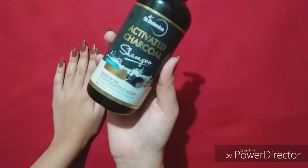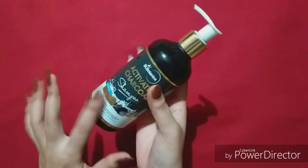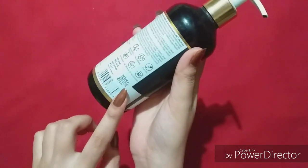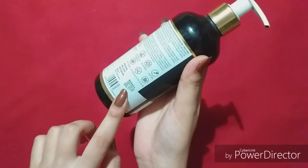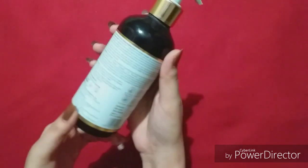This shampoo is free from paraben and sulphate. It comes in a plastic pump bottle, its shelf life is 2 years, and its pricing is 699 rupees for 300 ml. You can see the ingredients.